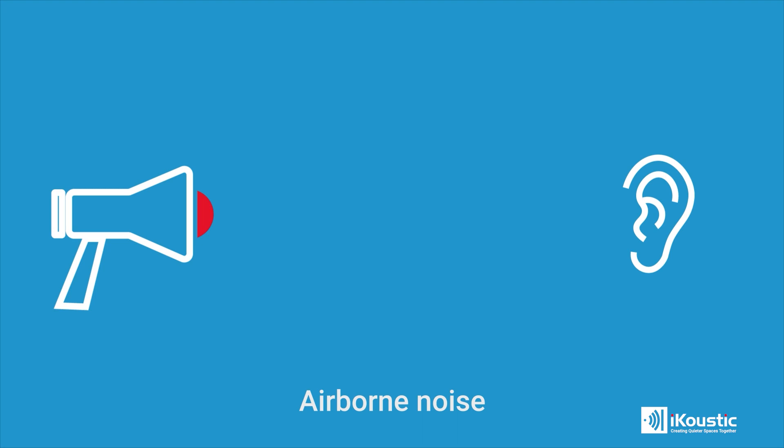There are two different types of noise that you could be experiencing. The first is airborne noise and, as the name suggests, airborne noise uses the medium of air to travel through. It's an audible sensation and most commonly this will be things like your neighbours talking, TV, or music.